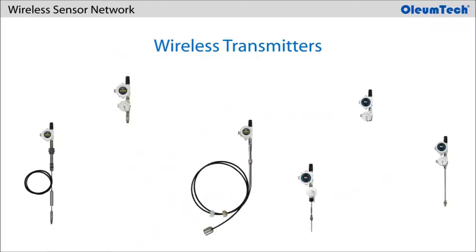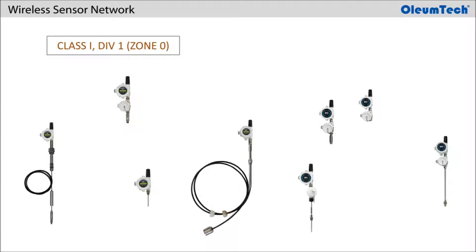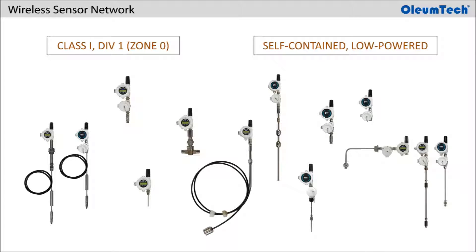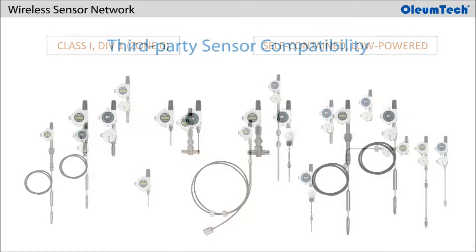What makes the OTC sensor unique is its ability to expand the edge coverage by being able to place nodes in hazardous locations, including Class 1, Division 1, or Zone 0 areas, with ruggedized, self-contained, low-power transmitters for collecting critical data autonomously, continuously, and wirelessly without trenching or running a conduit.